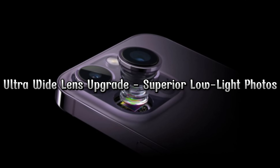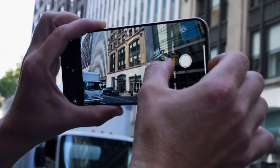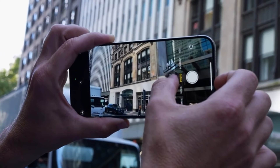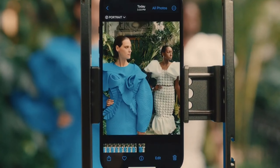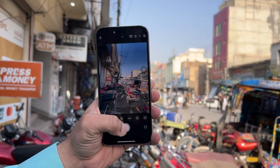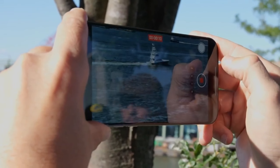Ultra wide lens upgrade — superior low light photos. For the iPhone 16 Pro models, the ultra wide camera lens is expected to be upgraded to a 48-megapixel sensor, significantly improving low light photography. This upgrade allows for capturing more detail and producing higher quality photos, especially in challenging lighting conditions.